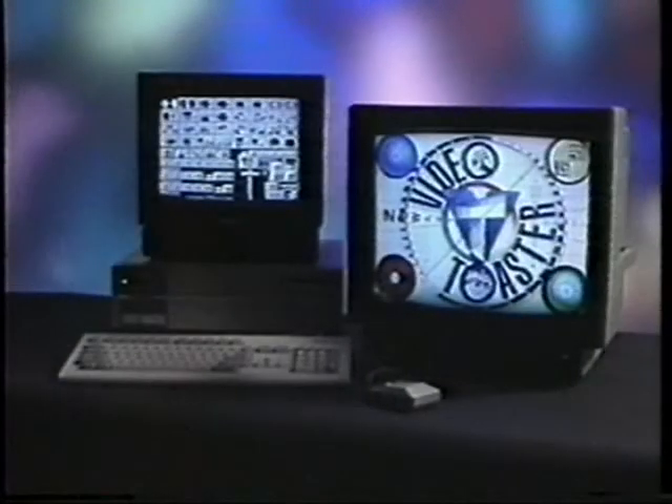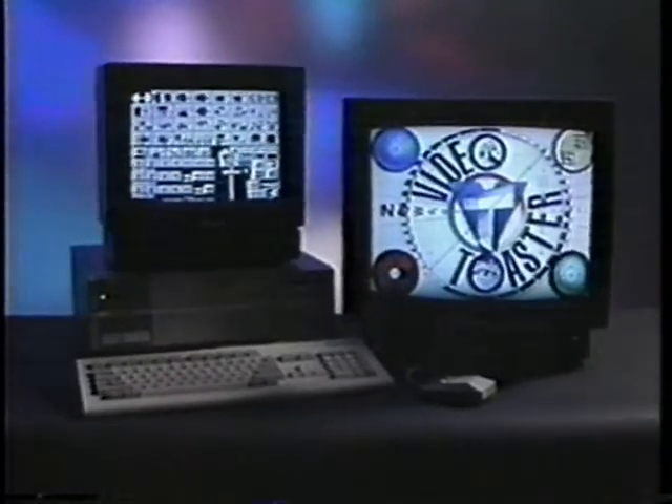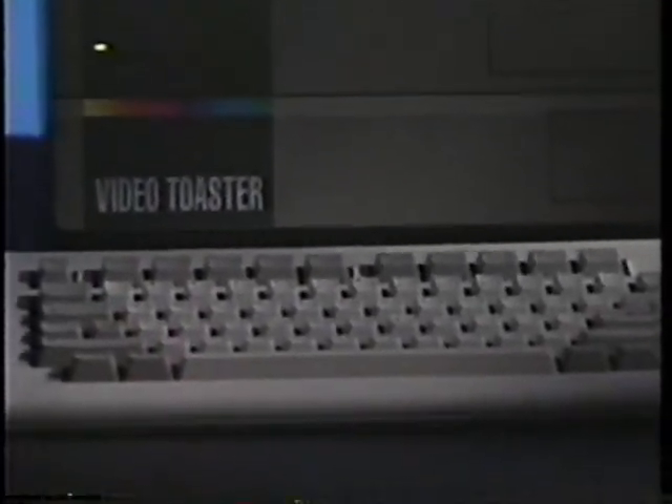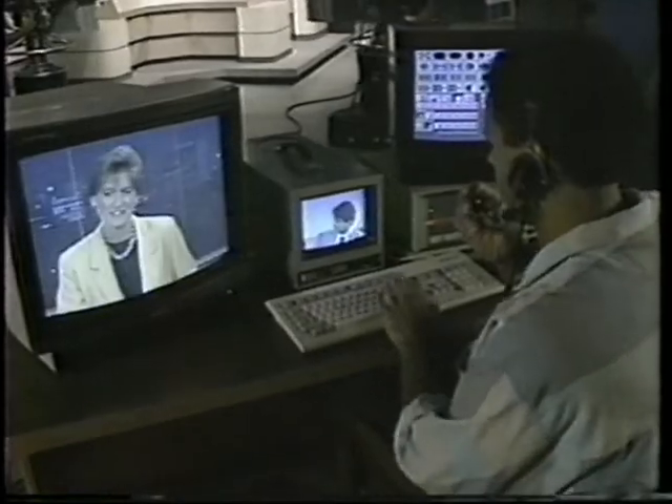The Toaster captures all the power and all the quality of a $100,000 network video studio and puts it on your desktop for well under $5,000. That's incredible. It's also unique — there's never been anything like it. The world's first video workstation, putting the power of video in the hands of the people. And with the Toaster, it doesn't take a lot to get started.